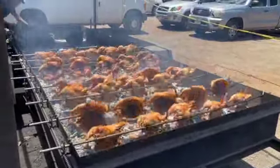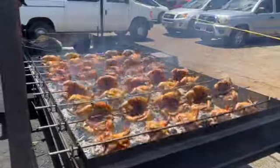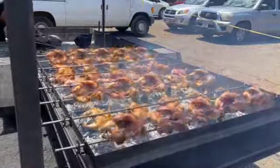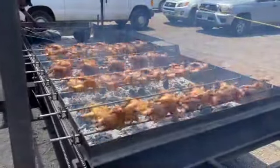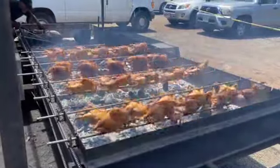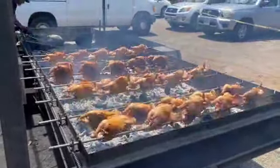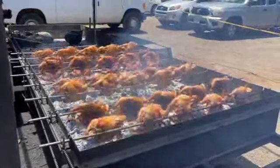Look at that goodness. Looks delicious. It's $14 for one whole chicken. It's $12 for a plate lunch. Right here in Haleiwa.